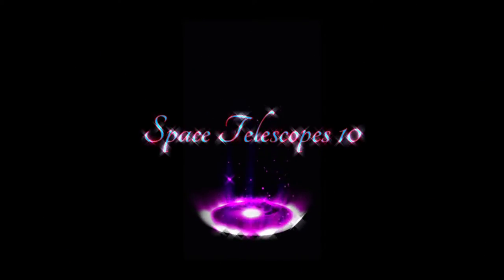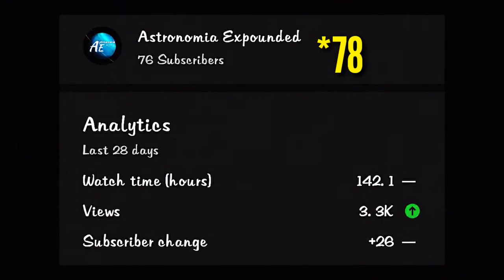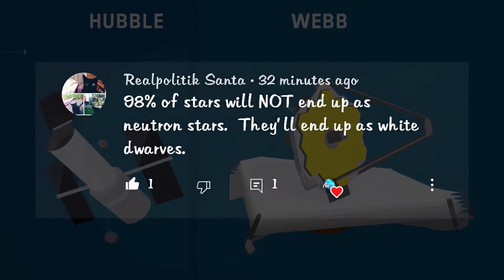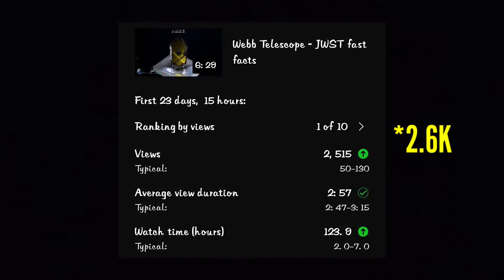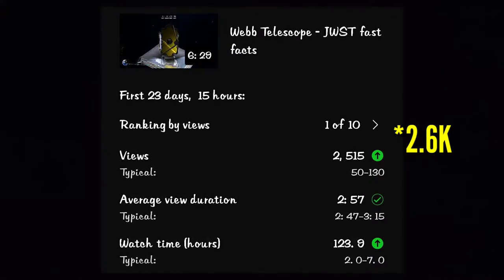Welcome to the 10th episode of Space Telescopes, a fully dedicated series for tweets and observations from space. All links to source images, videos, and articles are available in the description. Astronomia Expounded is now at 77 subscribers. Thanks to all new subscribers. Don't forget to leave your suggestions in the comment section, and thanks to Real Politics Santa for pointing out a mistake in episode 6 — neutron stars were mentioned while the tweets were about white dwarfs. Our Webb Telescope fast facts video has achieved 2.5k views.